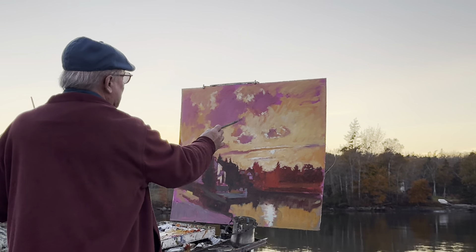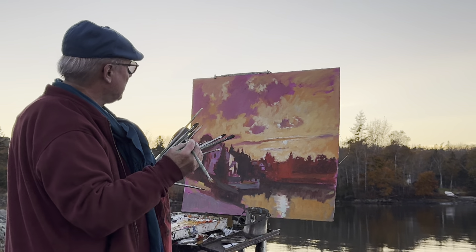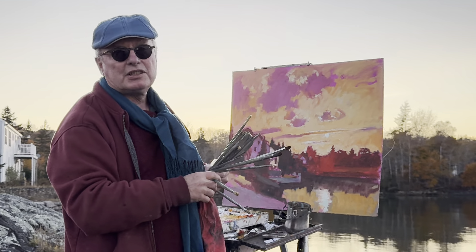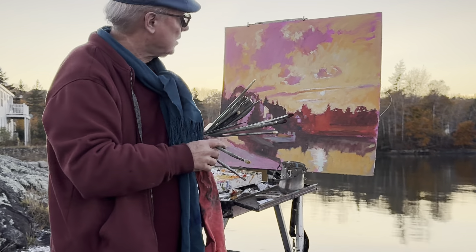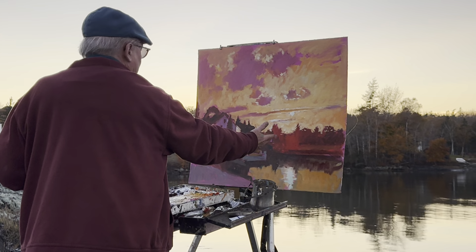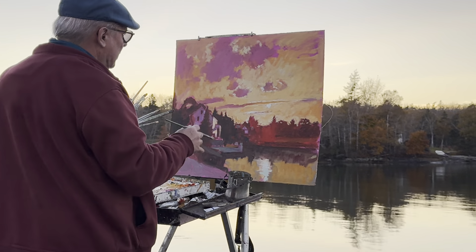One of the interesting things about having an undertone is that this ochre color can become the color of a certain type of cloud underneath. I was working on a tinted canvas — a piece of linen tinted a kind of bright magenta — so it works for this kind of high chroma color I'm employing. I used some arbitrary scarlet color, or cadmium red, down here by the horizon.